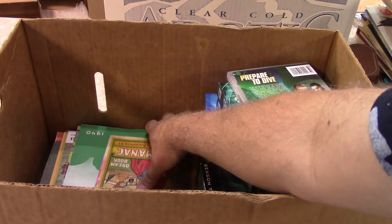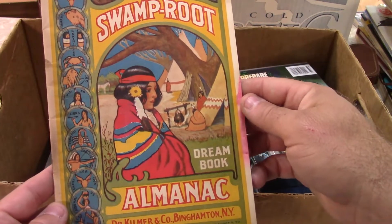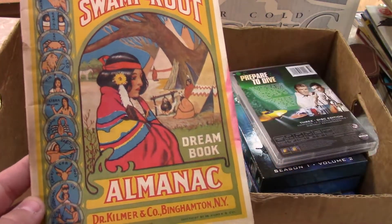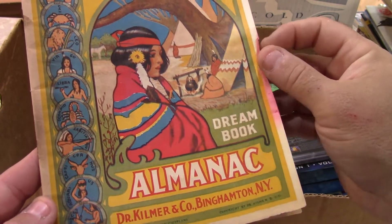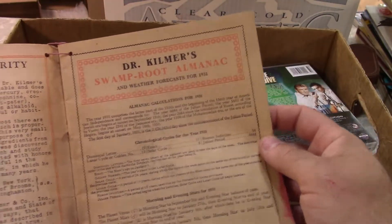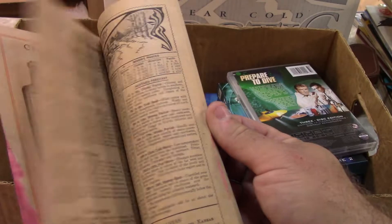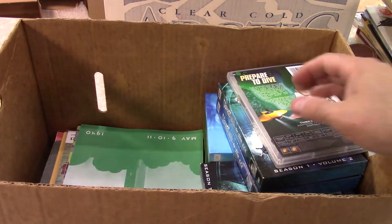Swamperite Almanac Dream Book, and again you've got the Native American women on the front. I was just looking for the date — this was another 1931. And again, not a reprint — this is the real deal. There are collectors for that.